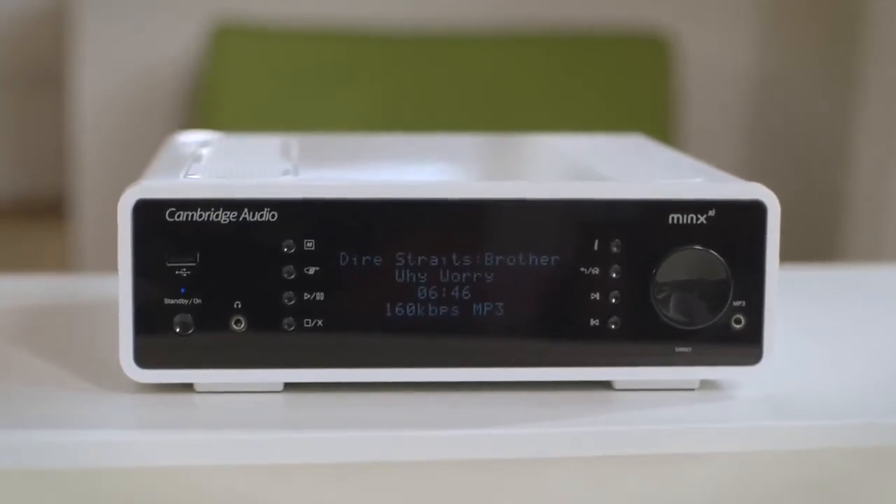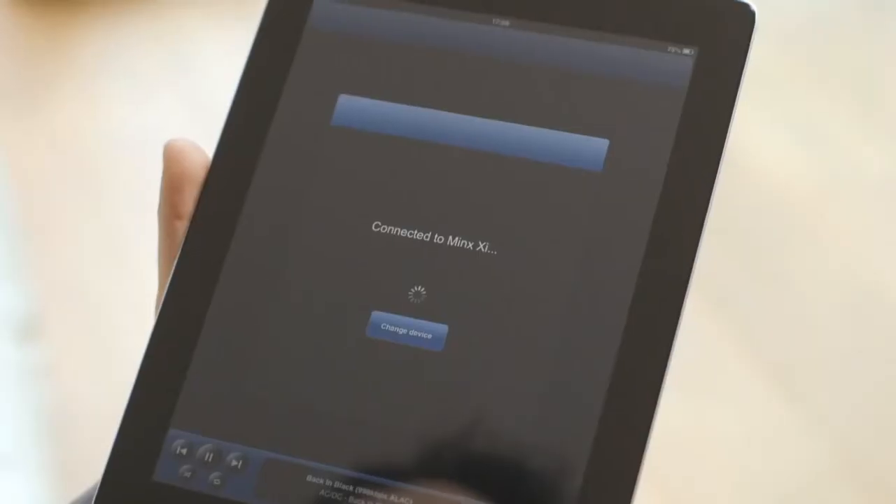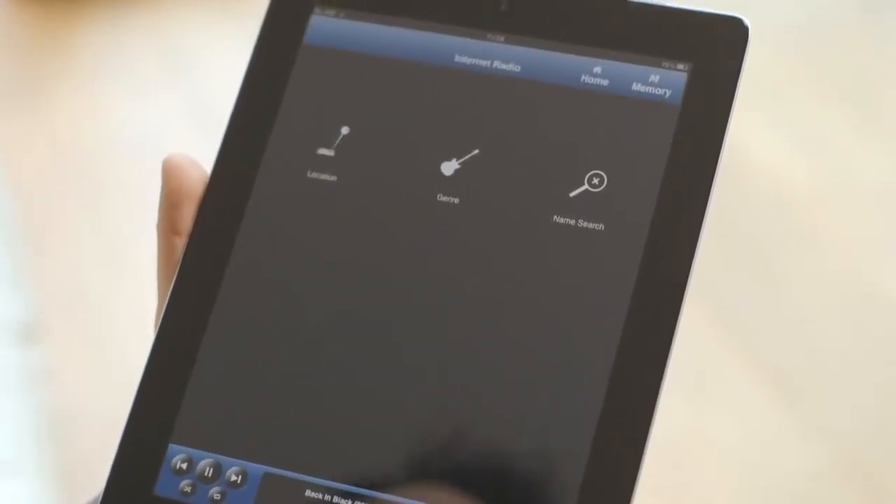By loading the free and simple to use iOS or Android companion app, it allows you to easily control all of your music files on your devices, or wherever else they may be stored on your computer or home network.